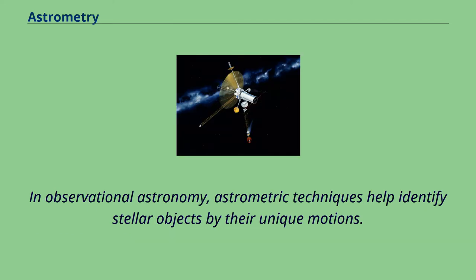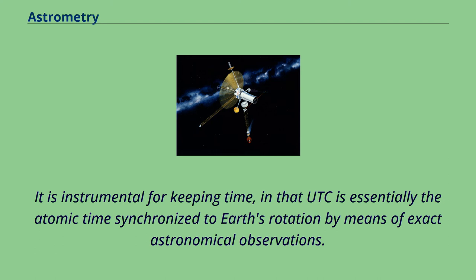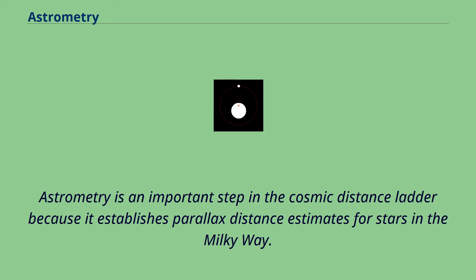In observational astronomy, astrometric techniques help identify stellar objects by their unique motions. It is instrumental for keeping time, in that UTC is essentially atomic time synchronized to Earth's rotation by means of exact astronomical observations. Astrometry is an important step in the cosmic distance ladder because it establishes parallax distance estimates for stars in the Milky Way.